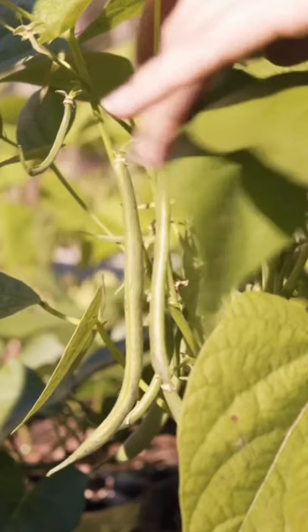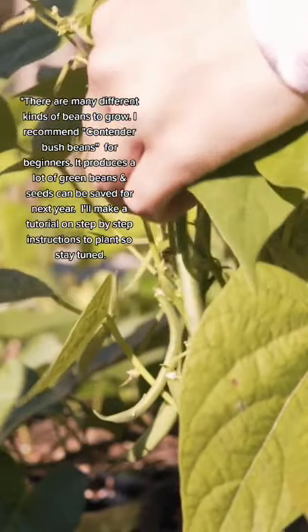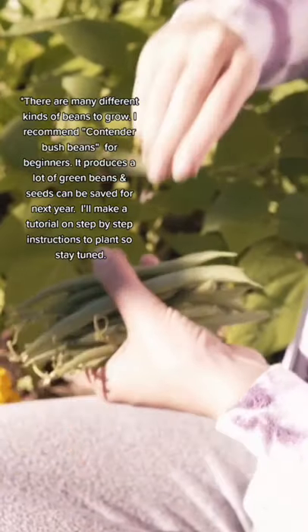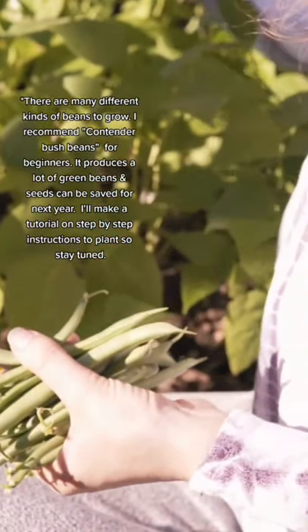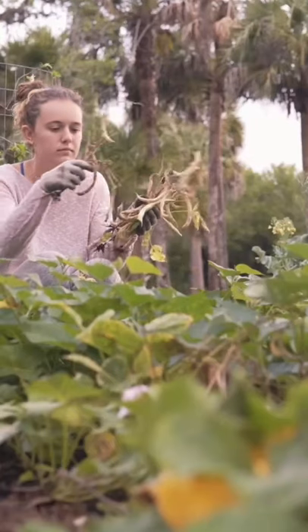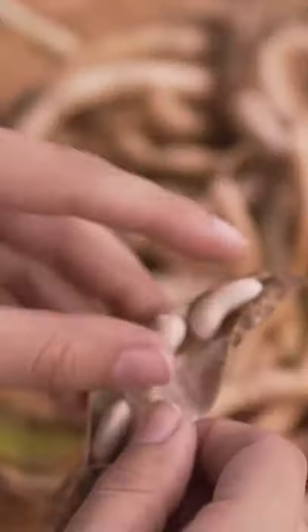These are so incredibly easy to grow. Now there are a lot of varieties to choose from. I started with Contender bush bean and I got so many green beans from this variety — I highly recommend it. Another cool thing about beans is you can save your own seeds by letting them dry.